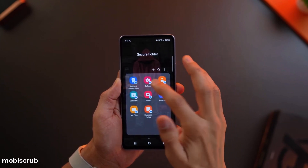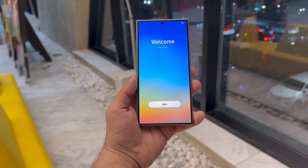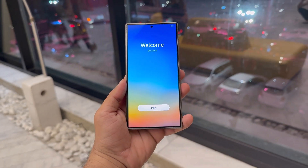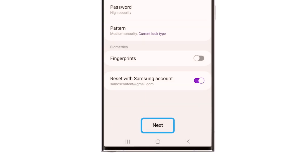One UI 8 has made Samsung's Secure Folder more powerful and way more practical. Samsung's One UI 8.0, based on Android 16, introduces several useful features, and a couple of them focus on enhancing Secure Folder.